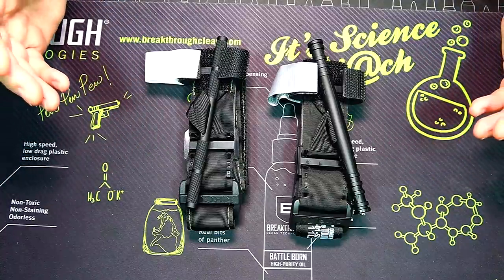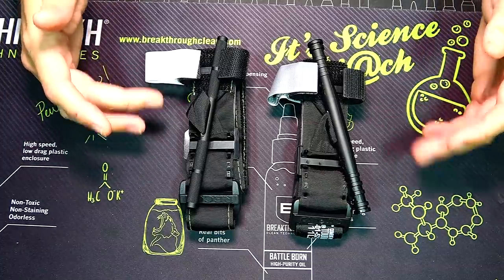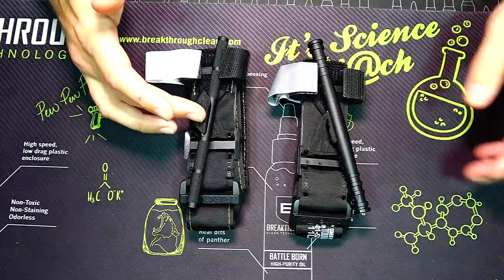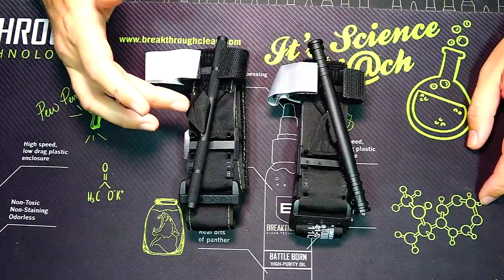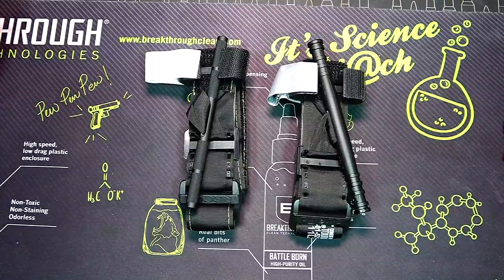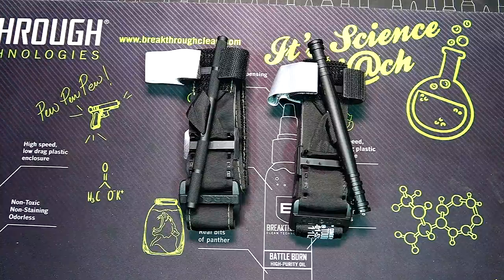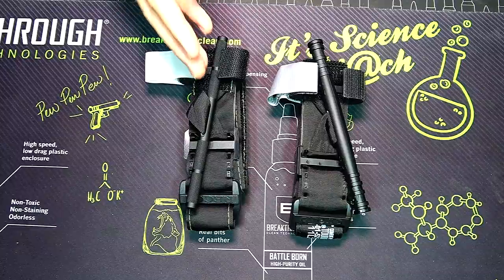If direct pressure isn't going to stop the bleeding and there's already a pool of blood — a lot of blood — that's when you want to apply a tourniquet. Getting training is very important so you understand how these work and what they're good for. I also have to consider people on a very tight budget where 15 or 30 dollars is a tank of gas and that's all they've got.